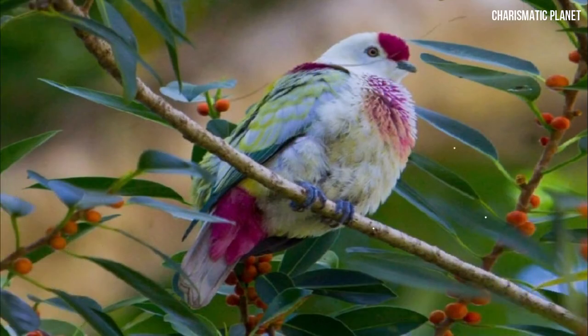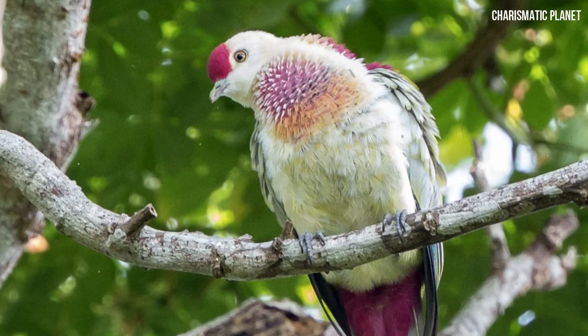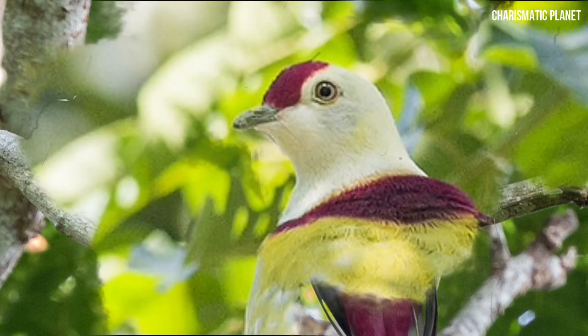Its English name refers to it being a many-colored dove that eats fruits. The many-colored fruit dove is a frugivore. It forages the canopies of trees in search of fig.